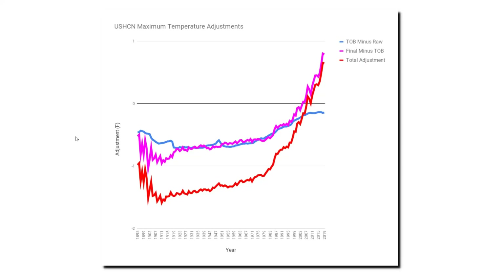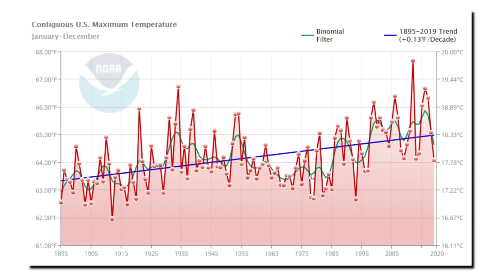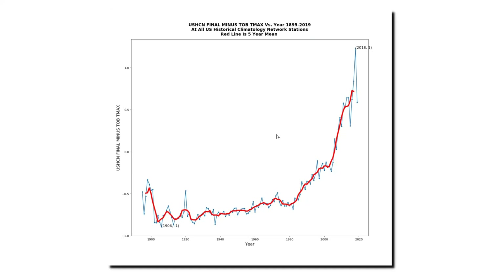This graph shows the different stages of adjustment. The blue line is the time of observation bias adjustment — temperatures from 100 years ago are cooled about 0.7 degrees Fahrenheit, and recent temperatures are cooled about 0.2 degrees Fahrenheit. So time of observation bias adjustments account for about 0.5 degrees Fahrenheit warming over the past century. The big adjustments occur in the final adjustment data set. The pink line shows the difference between the final adjustment and the time of observation bias adjustment — there's a giant hockey stick after the year 1980. The total adjustments, shown in red, once again show this post-1980 hockey stick. If we go back to the published NOAA temperature graph, the sharp rise in temperatures after 1980 is due entirely to this data tampering.